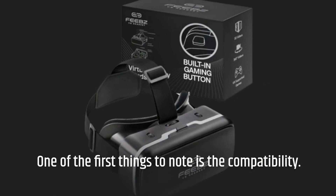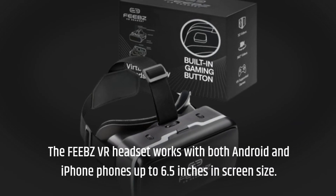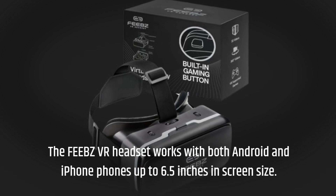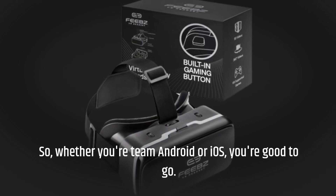One of the first things to note is the compatibility. The FEBZ VR headset works with both Android and iPhone phones up to 6.5 inches in screen size. So whether you're team Android or iOS, you're good to go.